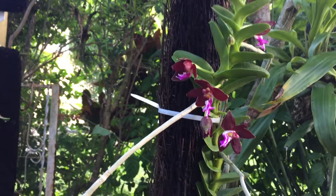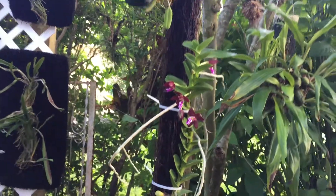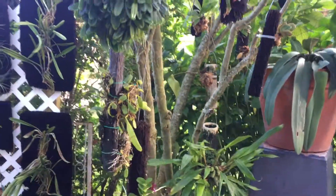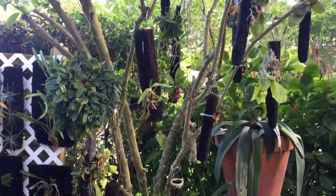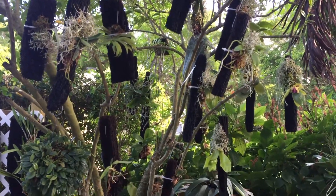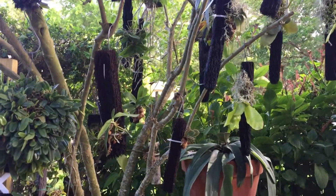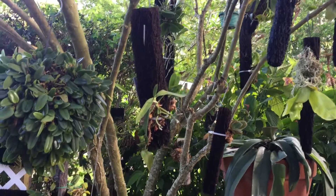I have this plant mounted in a tree fern hanging from a shrub that I call my Phalaenopsis shrub. It's where I hang a lot of my different Phalaenopsis species. It's in the shade, an area that I water most frequently.